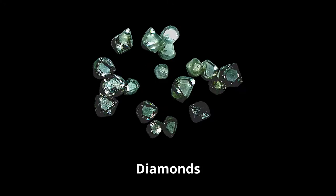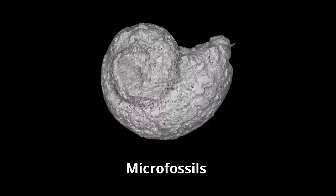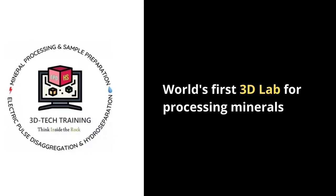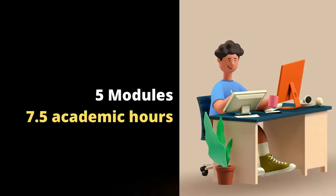3D Technology of Mineral Processing and Sample Preparation for Mineral Research. A course that will give you the insight into the world's first 3D lab for processing minerals. This is a 5-modules course of 7.5 academic hours.